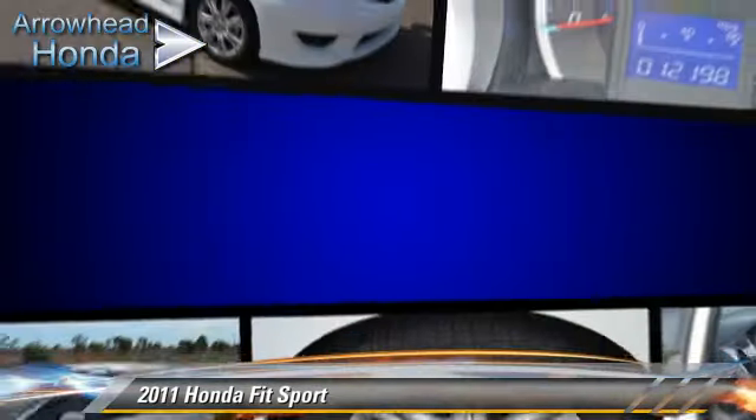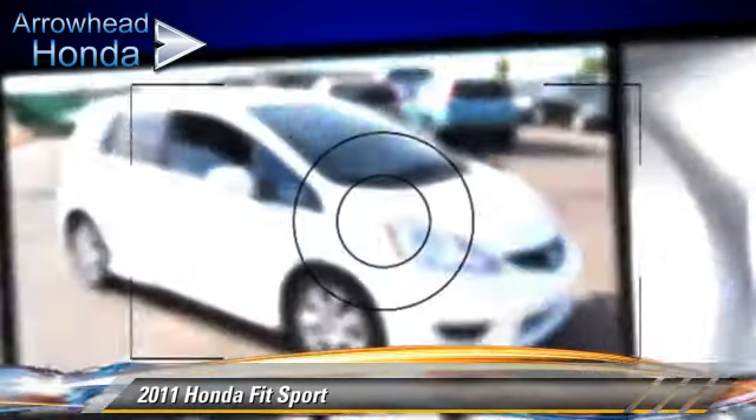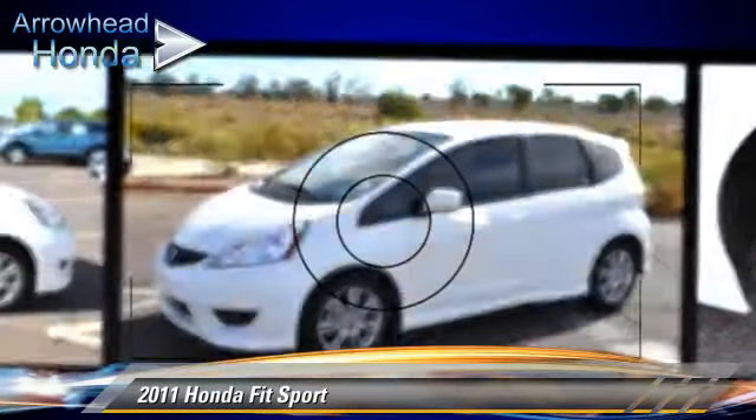Safety features include traction control, ABS, and stability control. Comfort and convenience features include power steering, air conditioning, and leather seats. Give us a call to schedule your test drive today.